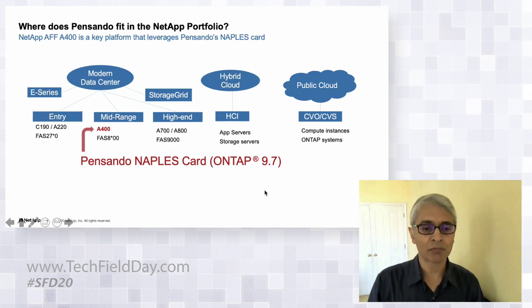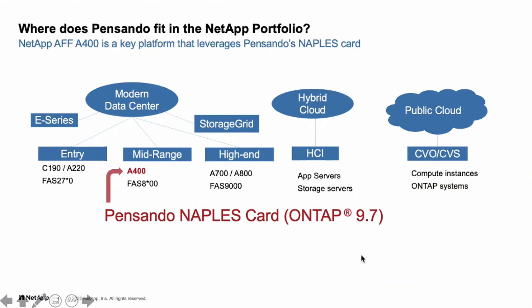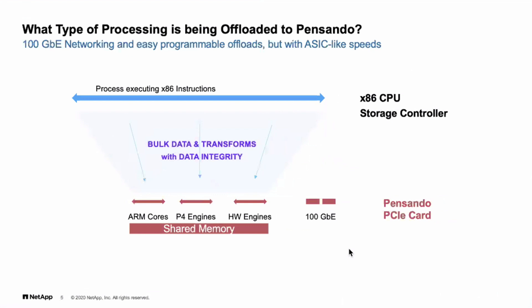ONTAP has mostly been software running on x86, and in the early days ran on other instruction sets too, but we've generally stayed away from offloads. This is the first time ONTAP has gone into an offload scenario for some of its data path, and there are various reasons for that.